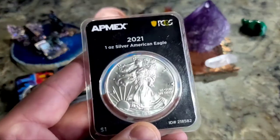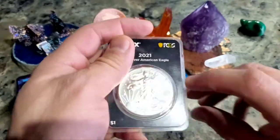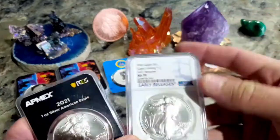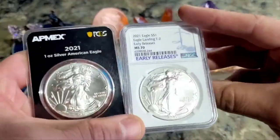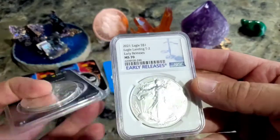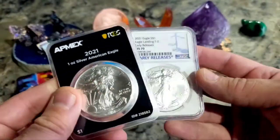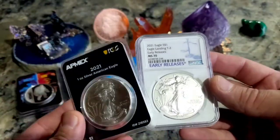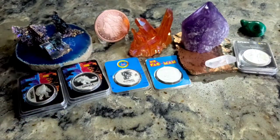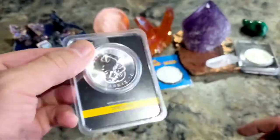Silver Eagles — everybody knows this was the year they changed the design. So this was the Type 1, and I didn't get a slabbed one of those. I did pick up a slabbed Type 2 though, and I think that was a 70. It was pretty cheap from APMEX, like $53. For how pricey these Silver Eagles are getting, I'm not really stacking these much anymore — more just collecting one or two to have them. I did pick up my first Maple Leaf.